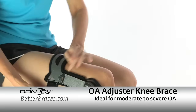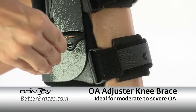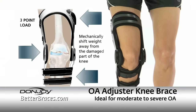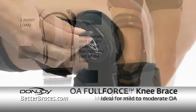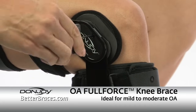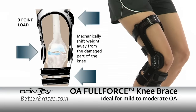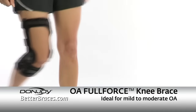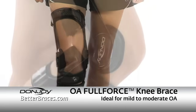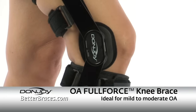The DonJoy OA Adjuster is an off-the-shelf alternative that properly aligns the joint, relieves pain, and is clinically proven to effectively redistribute weight across the knee. OA Full Force is DonJoy's lightest OA knee brace that offloads the affected compartment of the knee while reducing ligament strain. It allows active patients to go more miles with less pain. OA Full Force is recommended for patients with mild to moderate OA pain.